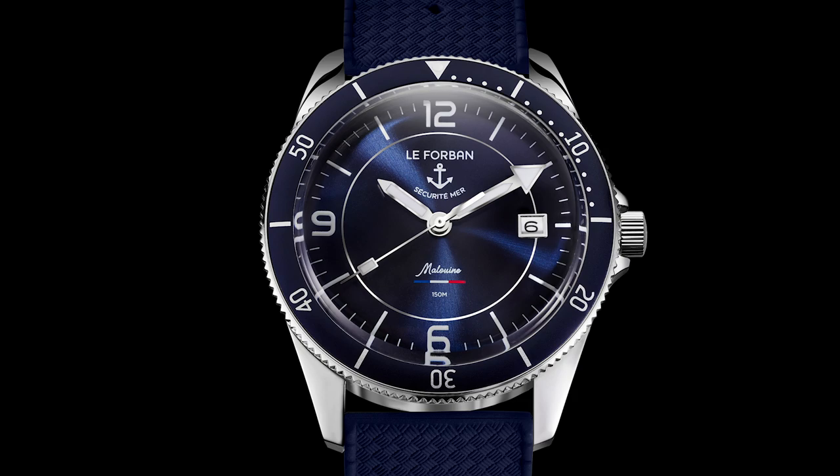Okay, that's all I want to say about that watch. See you next week here on Watch of the Week on Caseback.